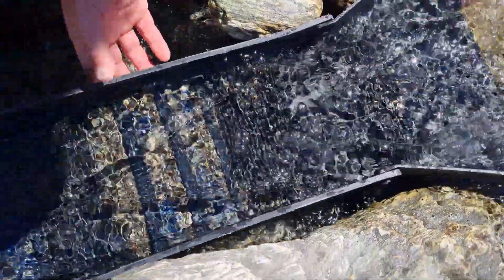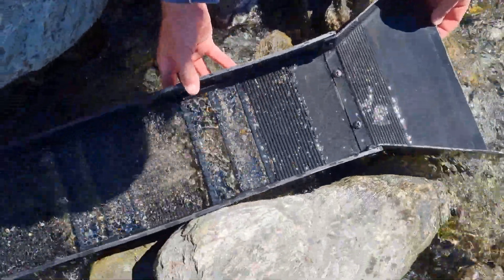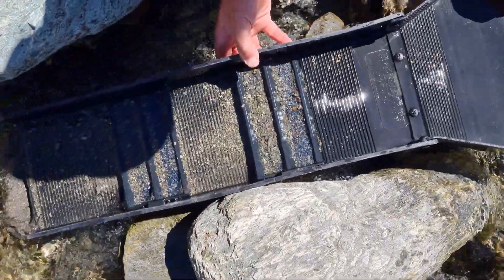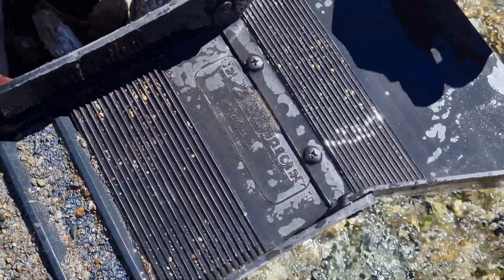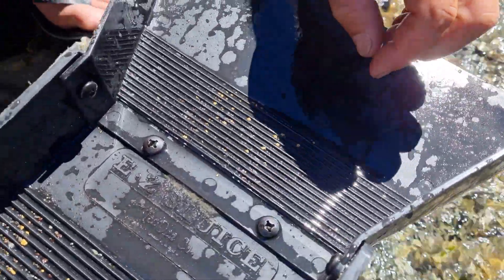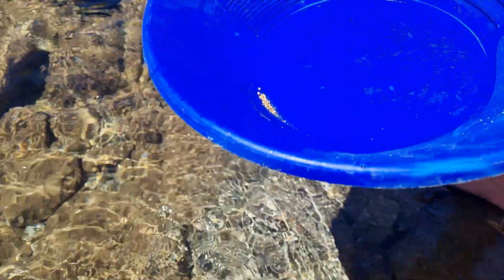Nice bit of colour in there. Looking good. We'll pull it out of the water. It's a beautiful colour, isn't it? You don't get sick of seeing that. We'll put it in the pan, panned it out and see what we've got. And there's our panned out sluice refines — maybe a gram and a half, maybe two grams if we're lucky. Take it home, we'll weigh it up.